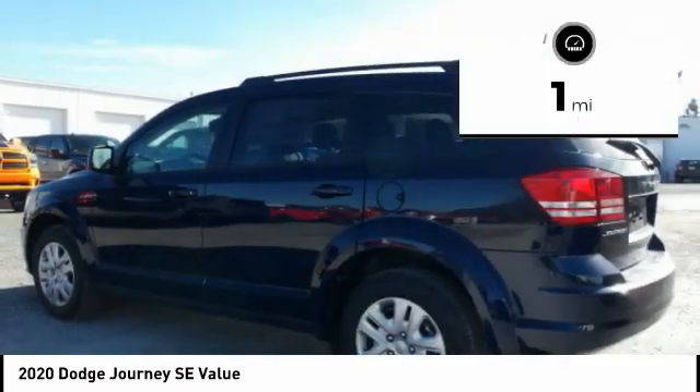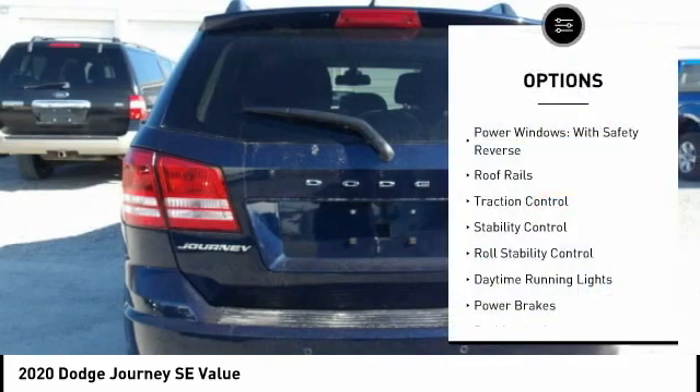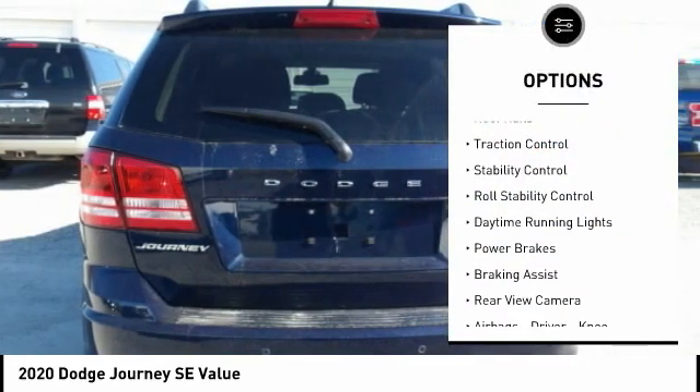This vehicle has less than 100 miles. Here are some of this vehicle's great options: power windows with safety reverse, roof rails,